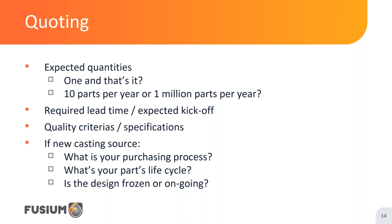In closing about the quoting process, especially when developing a new source: learn to know each other. Cost or lead time — what matters most to you? Do we need to speak to a specific person in your organization for specific questions? Should we expect strong ramp-up? Seasonal orders? Is the design you're showing us frozen or should we expect a lot of iterations? All of this info will lead to a more targeted approach to your order and better cost and lead time for a project.